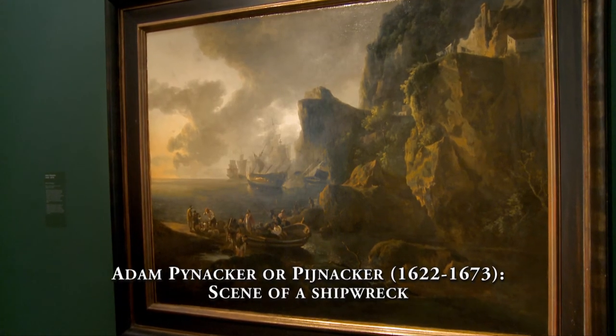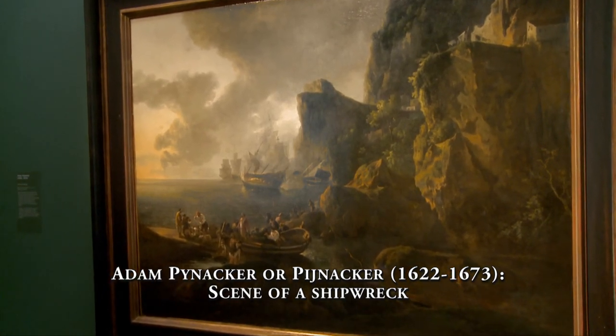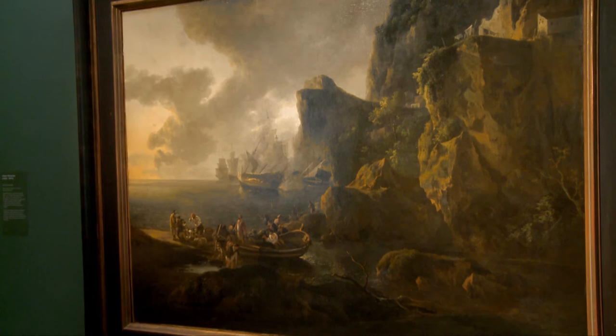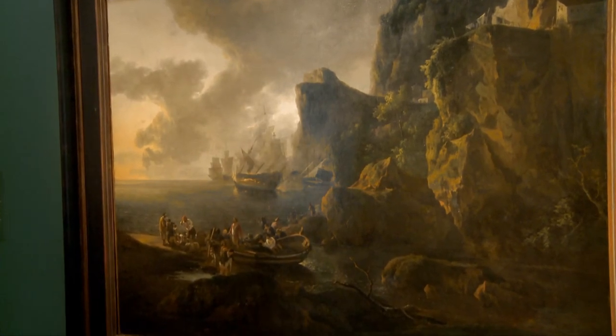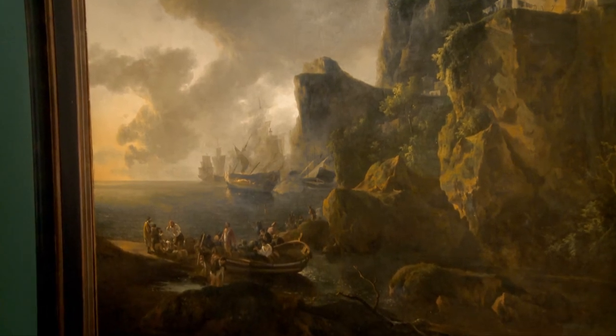The 17th century painting 'Scene of a Shipwreck', by the Dutch painter Adam Peinecker, offers an insight into the Italianism present in his works. The painting is dominated by imposing countryside.